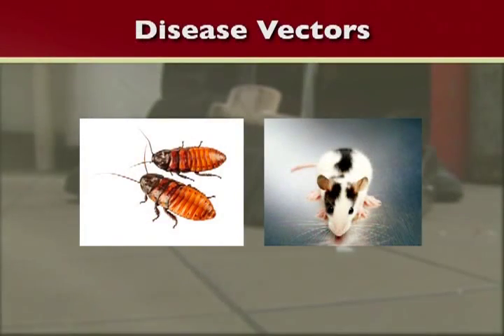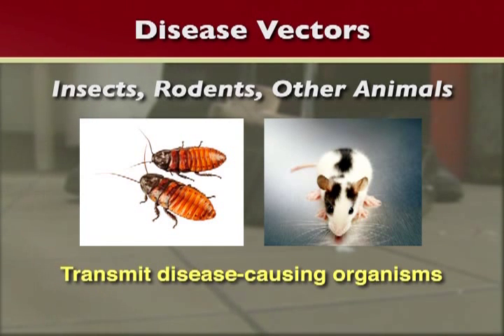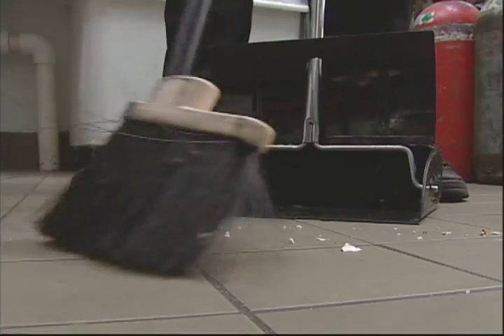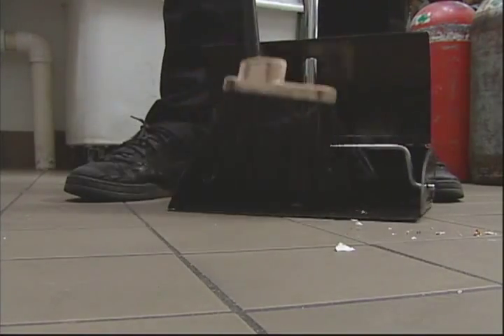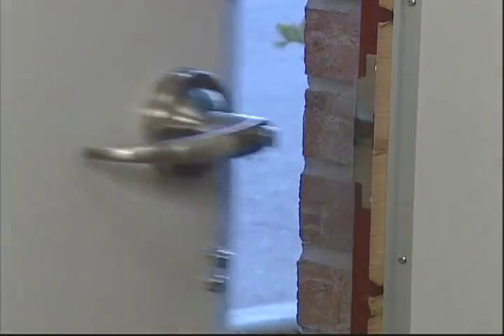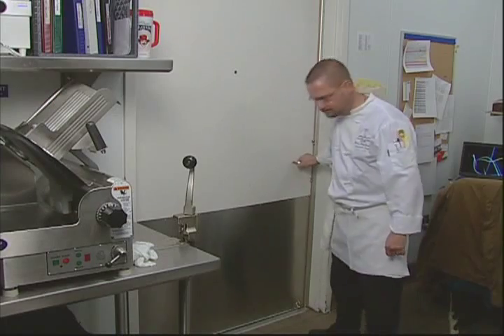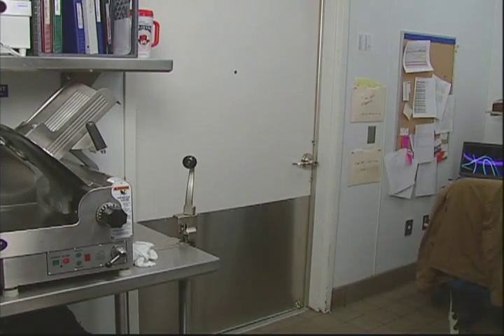Disease vectors are those insects, rodents, and other animals that transmit disease-causing organisms to the skin, food, or other objects. It's very important to control these pests before they become a problem. The best way to do this is to clean and sanitize regularly — deny them food and deny them access. Do not, under any circumstances, leave doors to your establishment wide open. This is an open invitation for vectors to invade your kitchen.